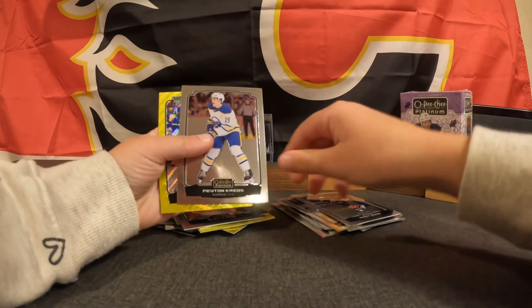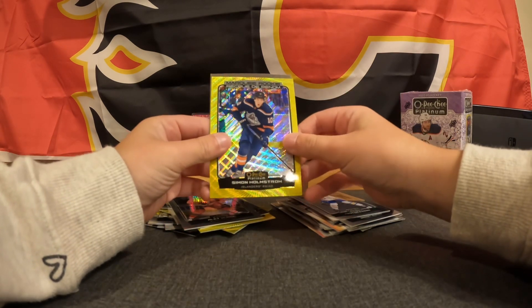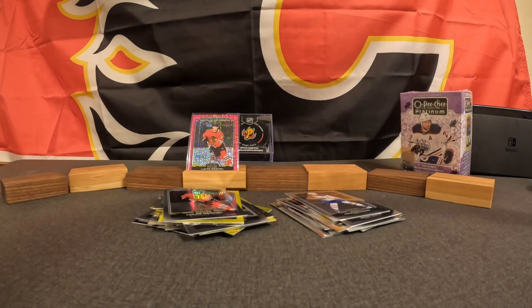Brent Burns, Peyton Krebs, Marky Rookie Neon Yellow Surge of Simon Holmstrom, and Marky Rookie Lucas Rachel. That does it for my blaster.